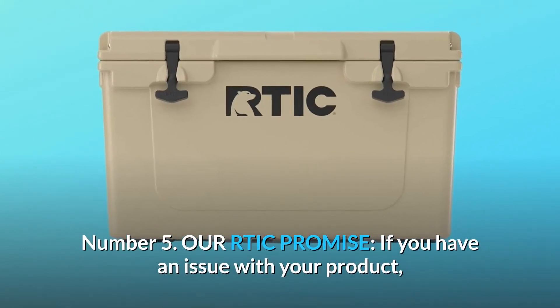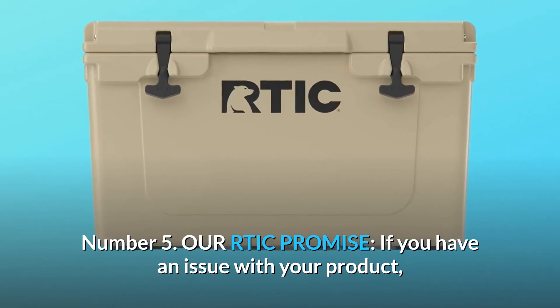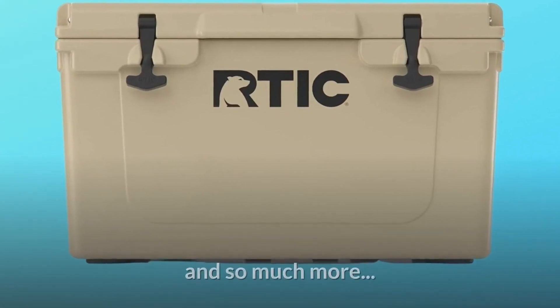Number 5: Our RTIC promise — if you have an issue with your product, let us know and we will make it right. And so much more.